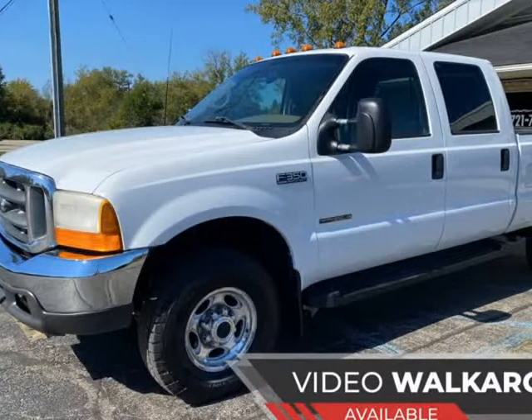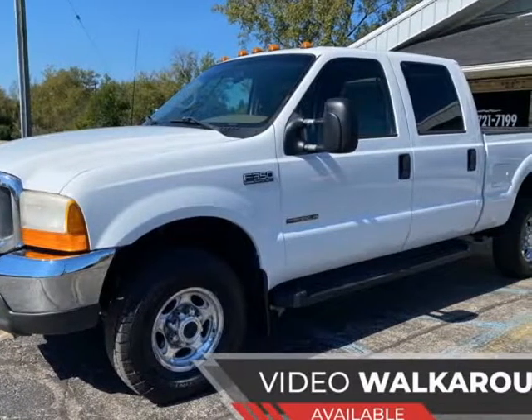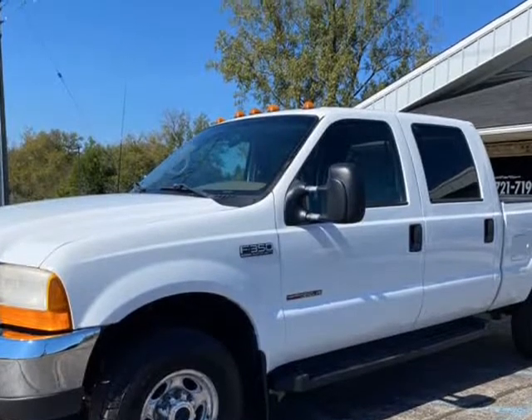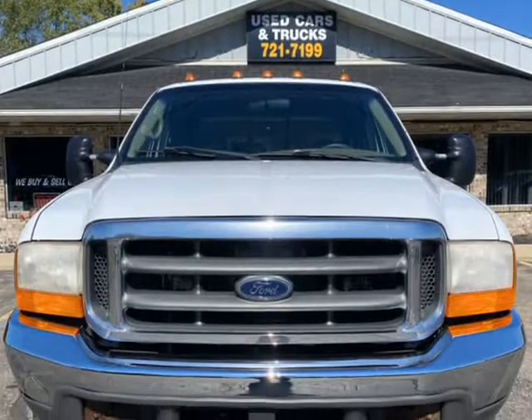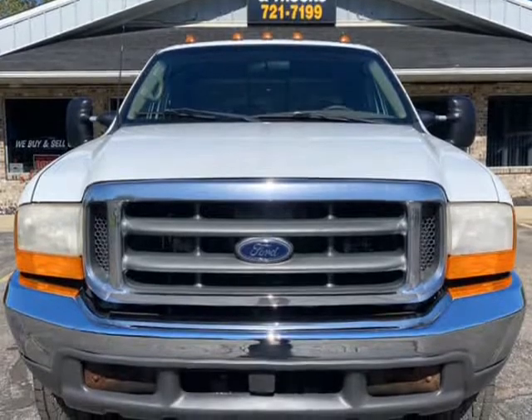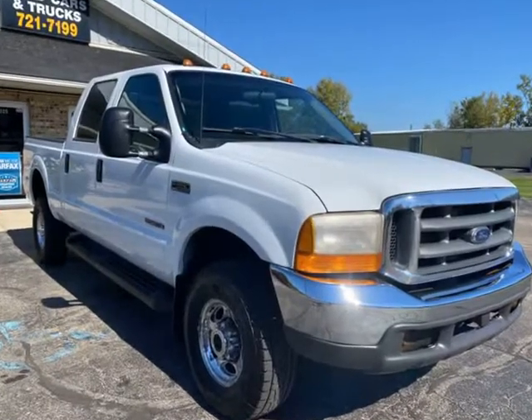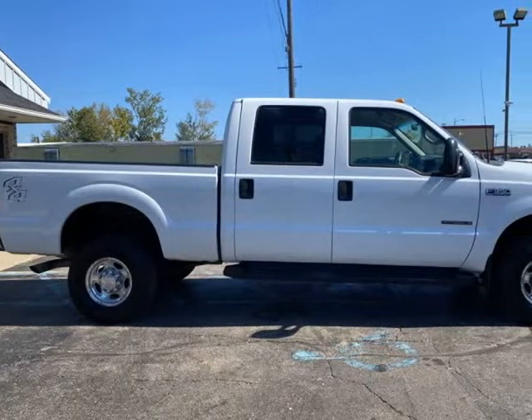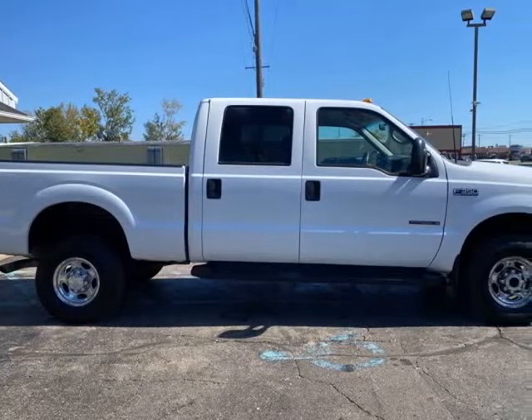This 2000 Ford F-350 Super Duty is brought to you by Blue Collar Auto Sales & Finance. Complete overhaul performed. 7.3L V8 Turbo Diesel Ford F-350 4x4 Crew Cab Lariat. One owner truck, clean title, runs and drives great.